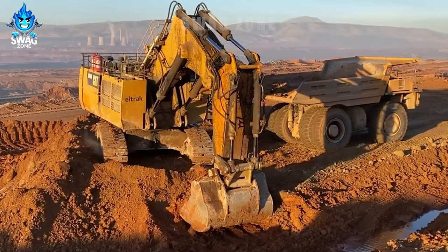You are watching the Caterpillar 6040 excavator at work, one of the largest excavators in the world.